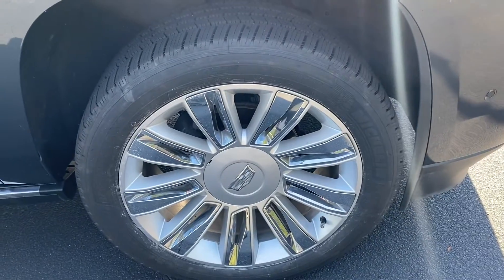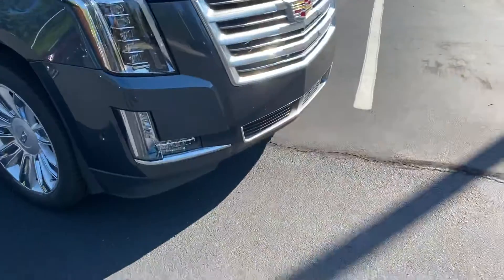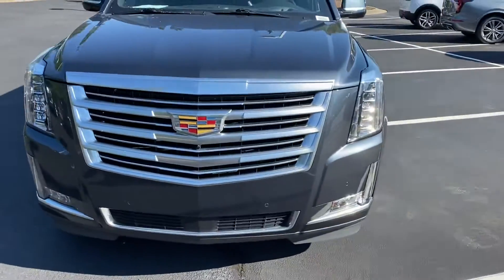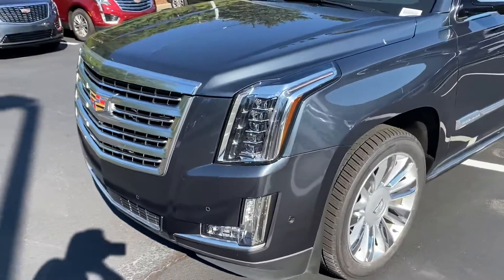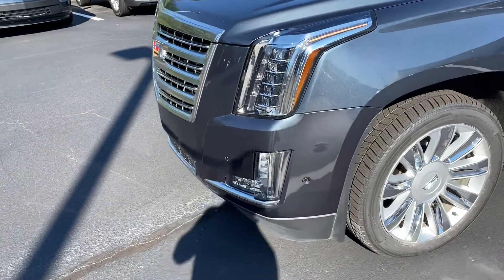Our last wheel is also in good shape — all four wheels in good shape, and again brand new tires. Factory remote start: lock twice, hold down the remote start button, and the vehicle fires right up. Really awesome feature on a cold or warm morning to get that air conditioning or heating system going.